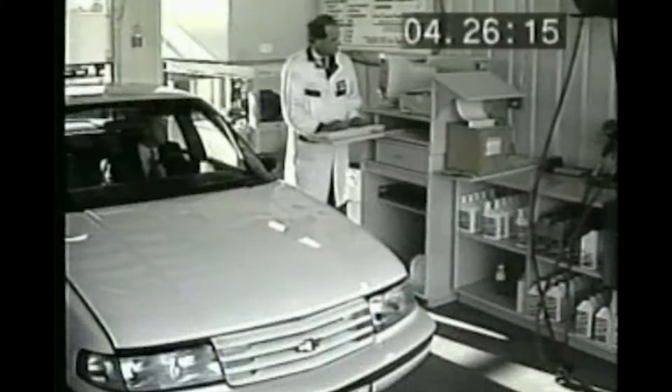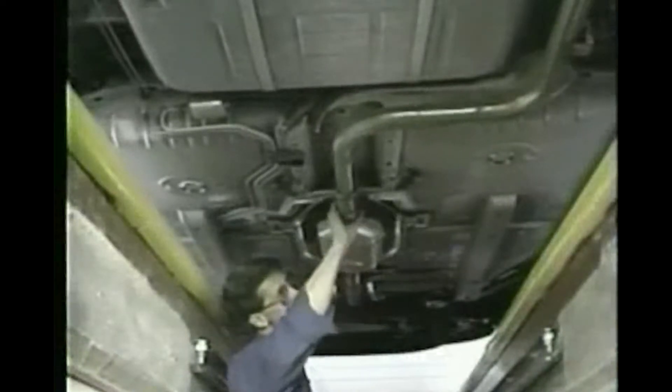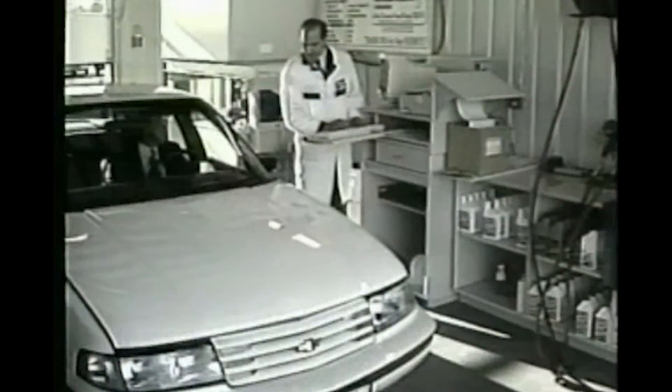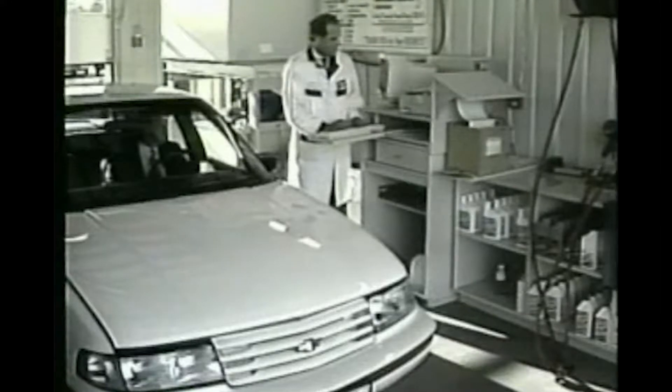CV axle boots — no tears. Shocks — no leaks. Exhaust — good. Underbody leaks — okay. Brake lines — good. Last pass recheck, please. Oil plug tight. Oil filter tight.